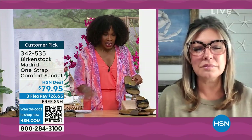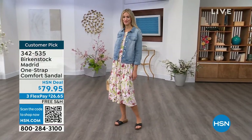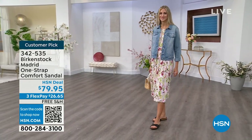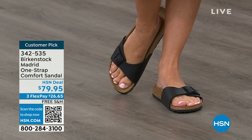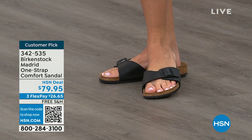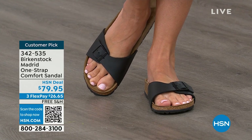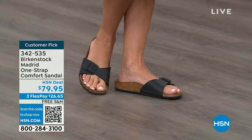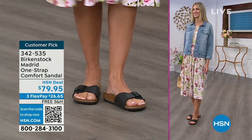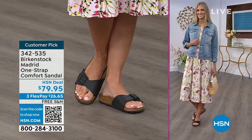We're seeing a huge resurgence of this shoe — everyone is starting to pick up the Madrid. People love this easy, elegant style. Madrid is probably one of my favorites because there's a little less foot coverage. It's a simple, easy sandal — dress it up, dress it down — with a fully adjustable buckle on that Birkenstock footbed. The price point is $79.95 on the classic core colors. If you're not a Birkenstock fan yet, this is a great style to try. Everyone always stops me and asks 'what are you wearing?' — this is the Madrid by Birkenstock.